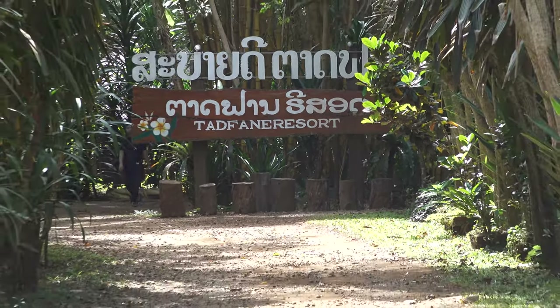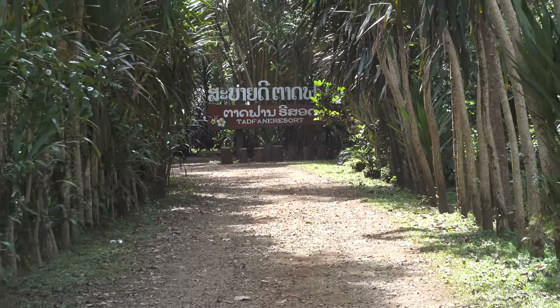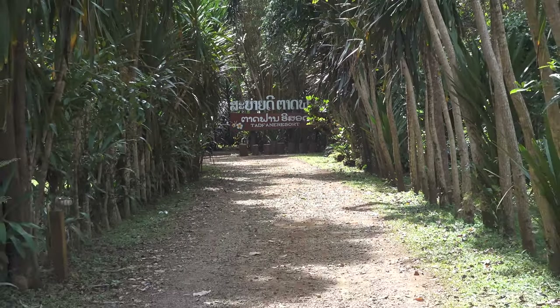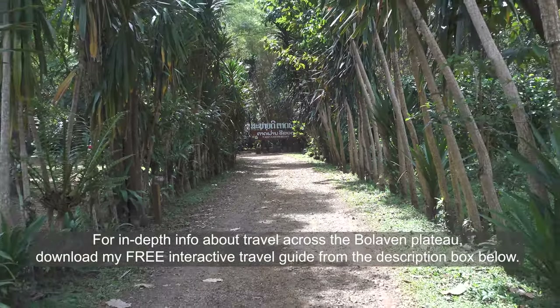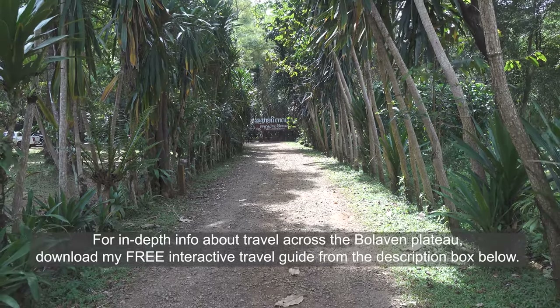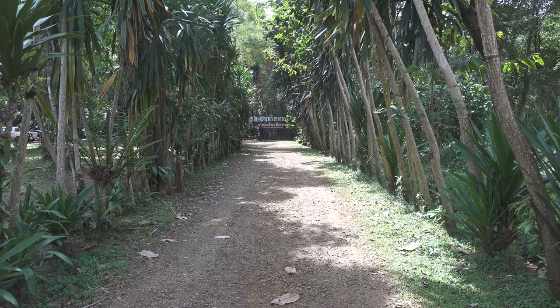G'day guys, welcome back to the channel. For this video I am doing a tour across the Bolivian Plateau in southern Laos, and I'm specifically looking at the waterfalls around the Tadphane area. We'll start off by actually going to Tadphane Waterfall.